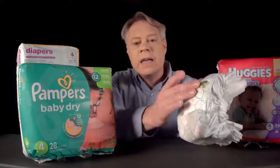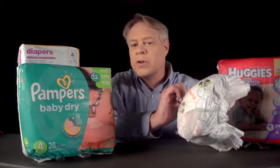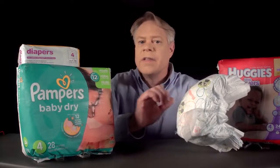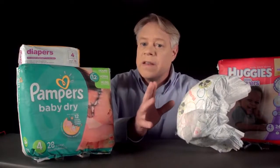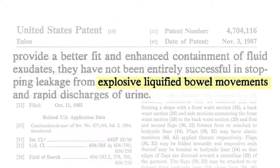The next layer is a barrier sheet. Typically it's polyethylene, the same stuff used in plastic grocery bags. This plastic barrier is there to contain feces. Along the diaper's edges are elasticized leg cuffs, which, as noted in one of the many patents, help contain explosive, liquefied bowel movements.